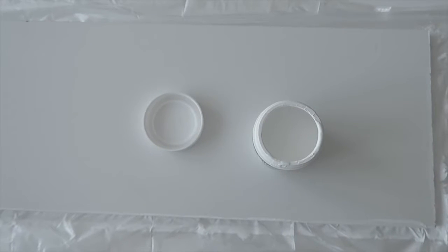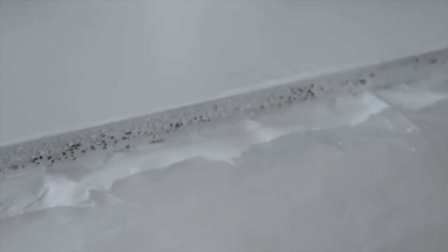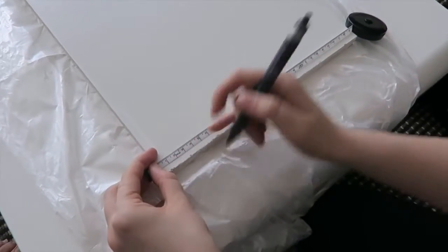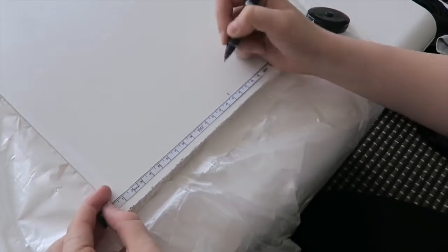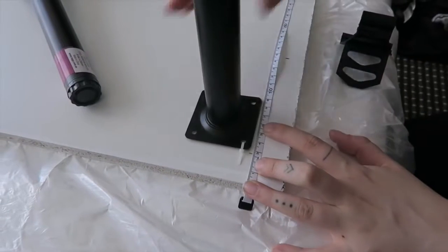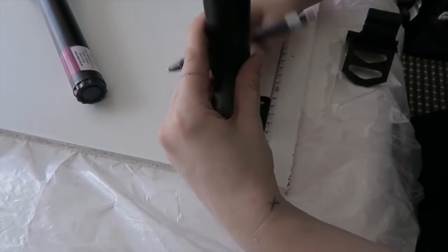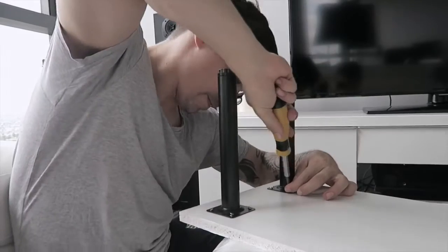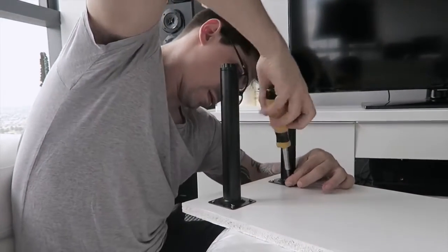I wanted to make a very low shelf, so I got some board from a hardware store, painted the edges that weren't white, and then got some little legs — they were about three to five dollars each, pretty cheap. I screwed them into the top. You could use an electric drill, but ours was at the gym so we had to use a screwdriver. It still went in easy enough.